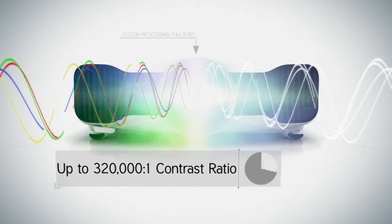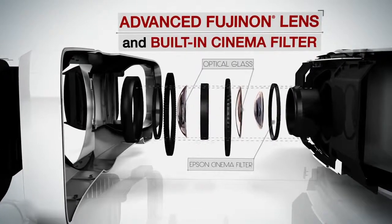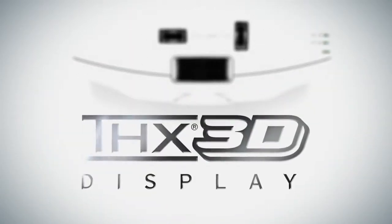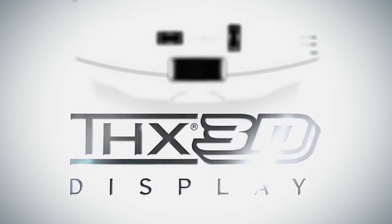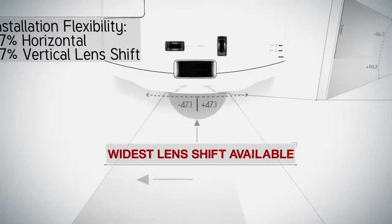Up to an astounding 320,000 to 1 contrast ratio. The advanced Fujinon lens and built-in cinema filter achieve picture uniformity and clarity for viewing the way filmmakers intended. THX certified modes for 2D and 3D bring the theater experience home with the push of a button.